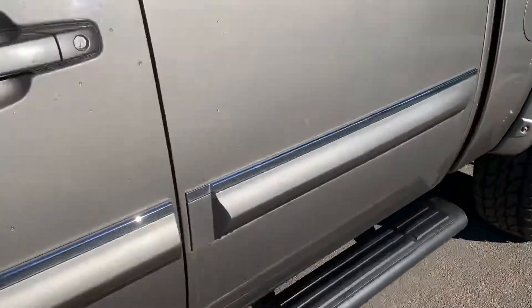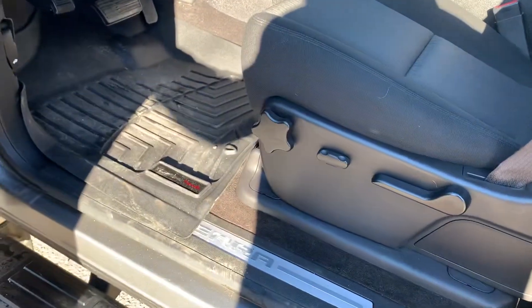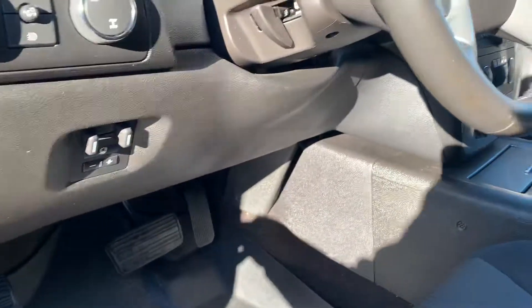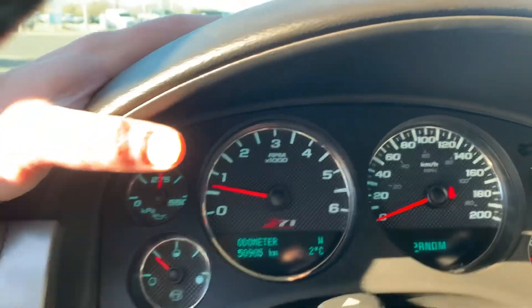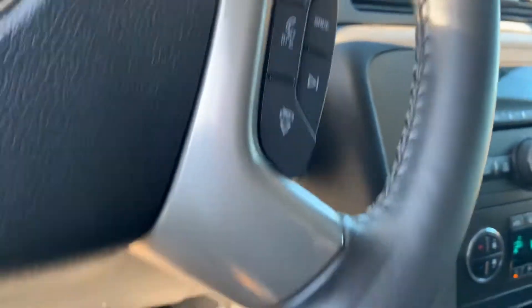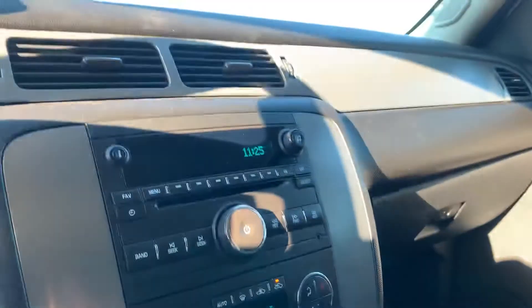I'm gonna get you on the interior here and you can tell how well it was taken care of. The thing is in just immaculate shape, all-weather floor mats on the vehicle there too. Of course you got your tow package. Mileage: 50,905 kilometers — incredibly low. All your steering wheel mounted controls as well, and you do have the auto climate control system inside this vehicle too.